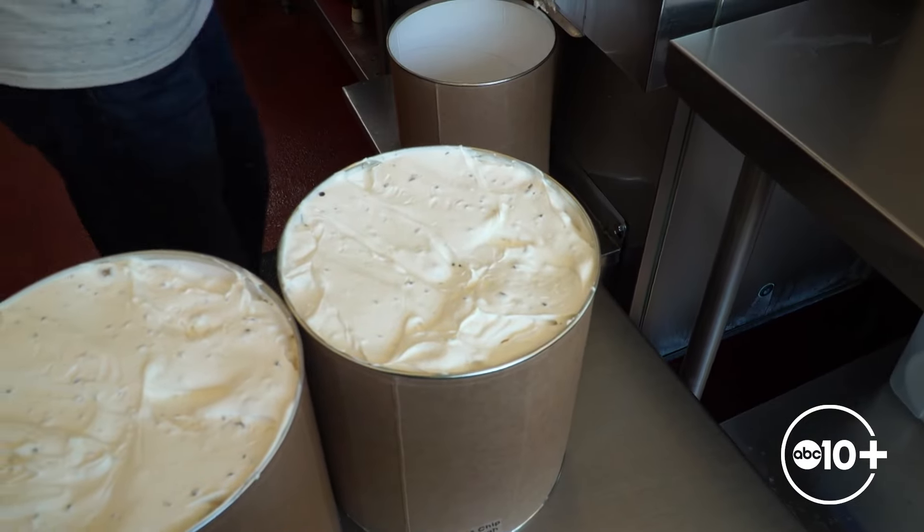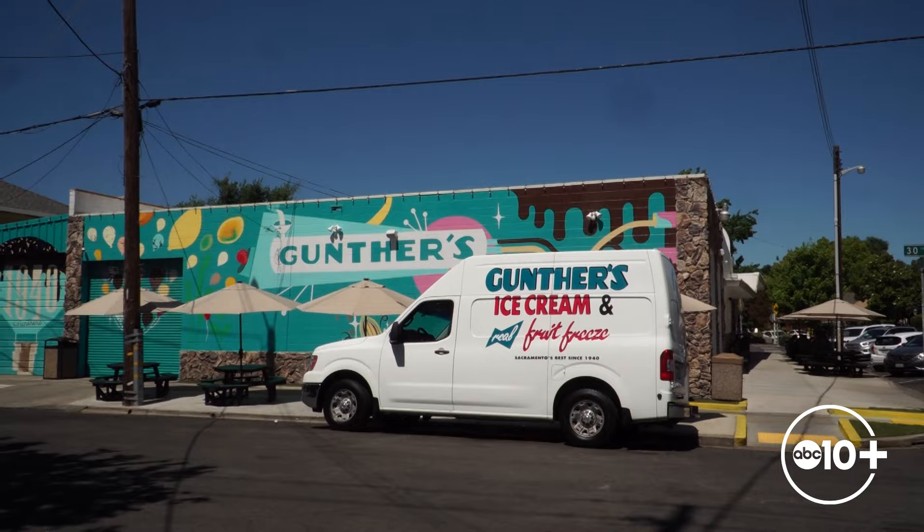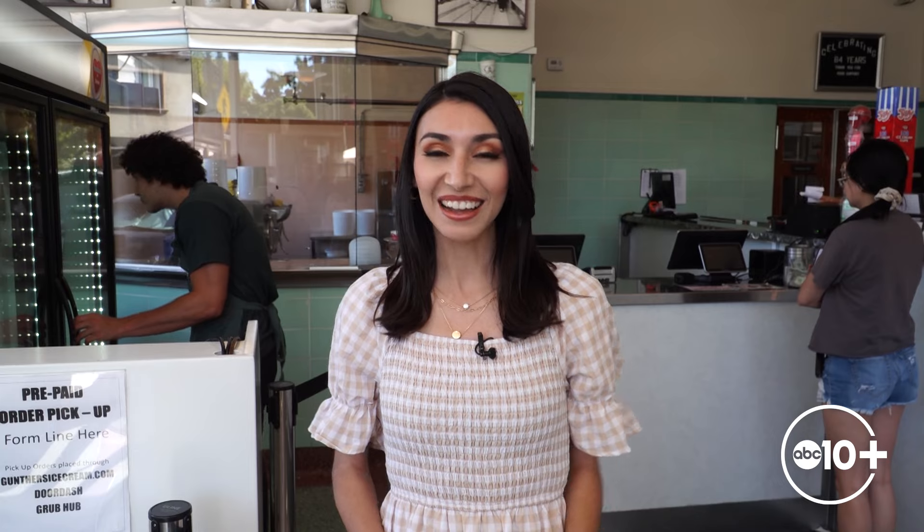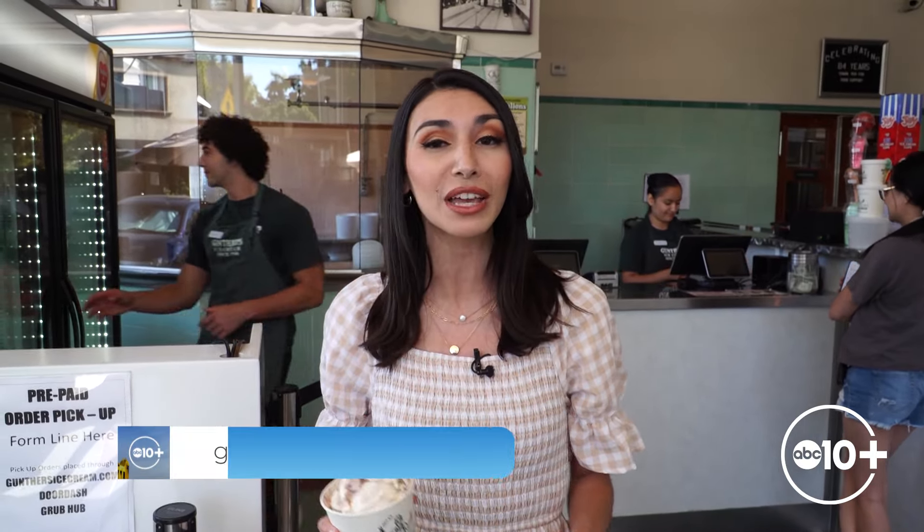Gunther's makes their ice cream daily. The tubs are topped and then off to delivery trucks for wholesale, or to the freezer to get ready for hungry customers to dig into. Gunther's always has around 50 flavors on tap, plus their fruit freezes, so there's a little something for everyone. My favorite: the black raspberry marble — a little fruity, a little creamy. You can't go wrong with that. You can check out a full list of their flavors at gunthersicecream.com.